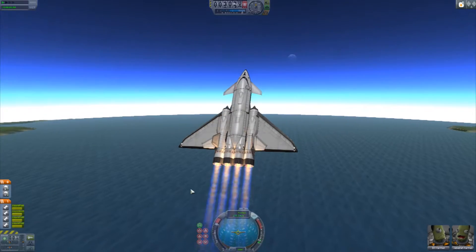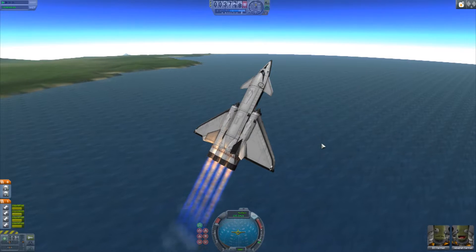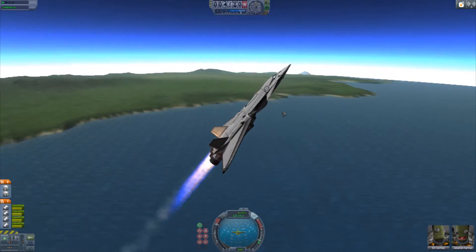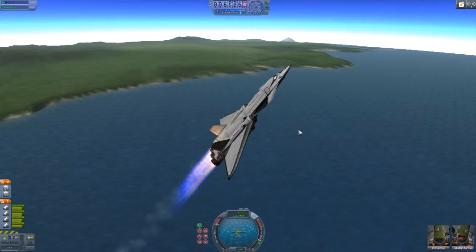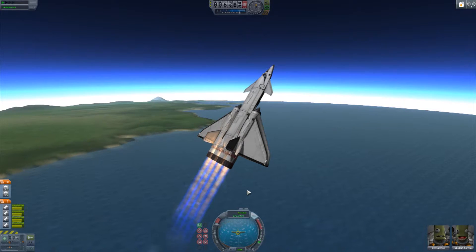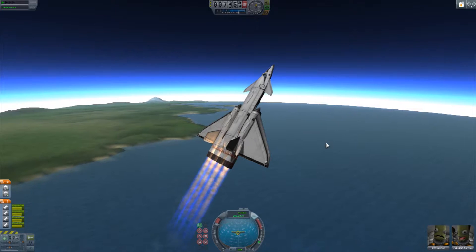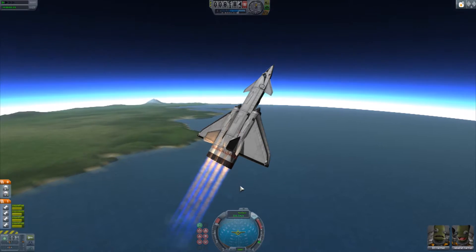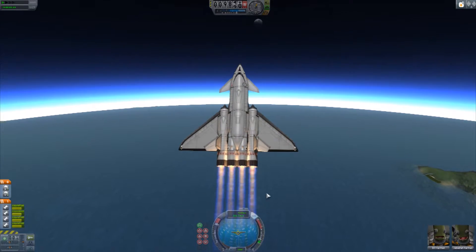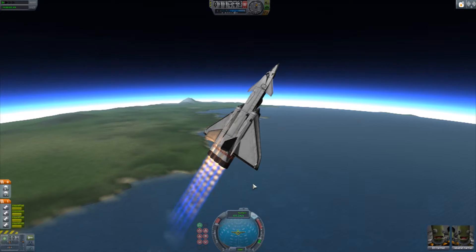I did attempt this in a couple of different designs before and they kind of ended as well as you might expect. In fact, the first design I did got very very close to breaking the record, but unfortunately it wasn't actually designed for the speeds we're going to be doing — when it reached about 800 metres a second it kind of just broke into several pieces. And the design after that, well, its wings came off when we were coming back down. Needless to say, we didn't break the record. So I've not actually successfully attempted this before, which should be interesting.